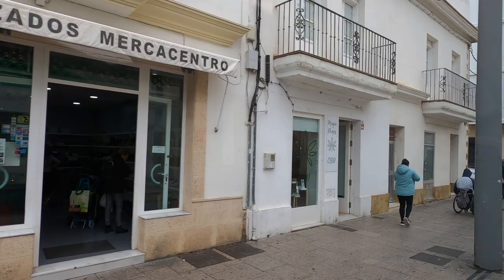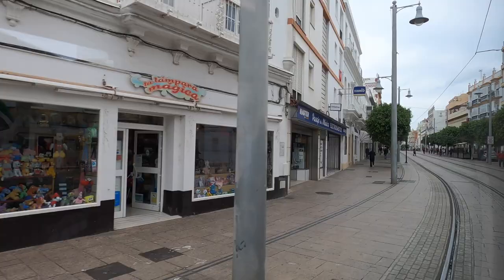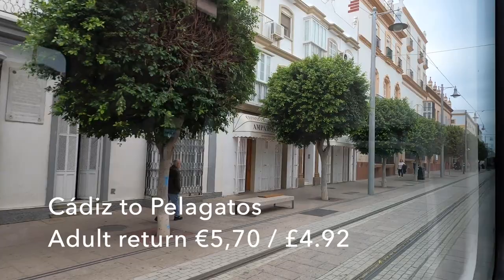Today I paid a walk-up price for the adult return from Cadiz to Pelagatos of €5.70, or £4.92, and I think that reflects reasonable value.